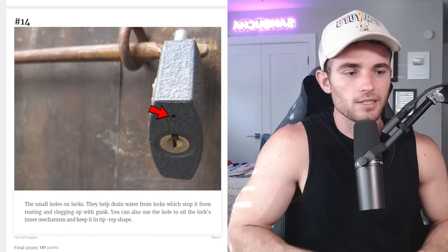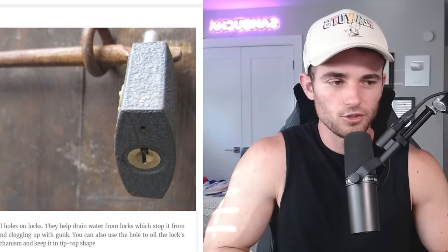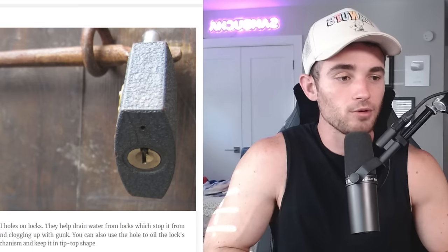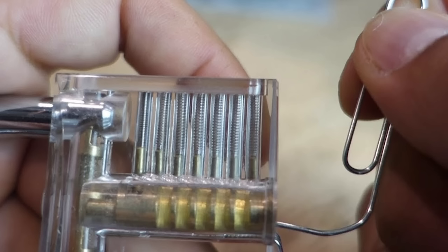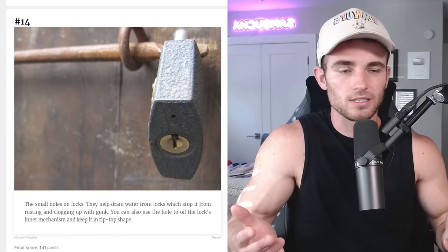The small holes on locks help drain water from locks, which stops them from rusting and clogging up with gunk. You can also use the hole to oil the lock's inner mechanism and keep it in tip-top shape. This one is particularly interesting because as a locksmith, I always thought that was how you hacked locks — like if somebody had to get into a lock, they put a little bobby pin in there to finesse it. I didn't realize it had a purpose not even analogous to the lock itself.